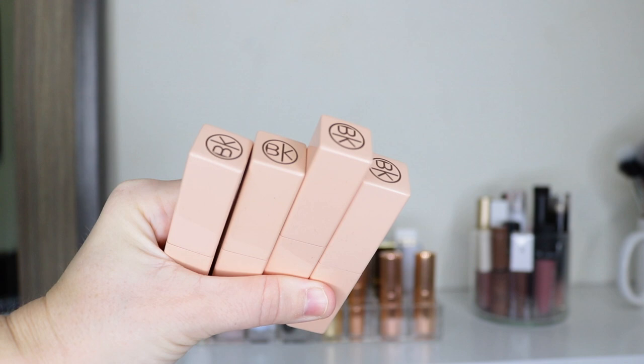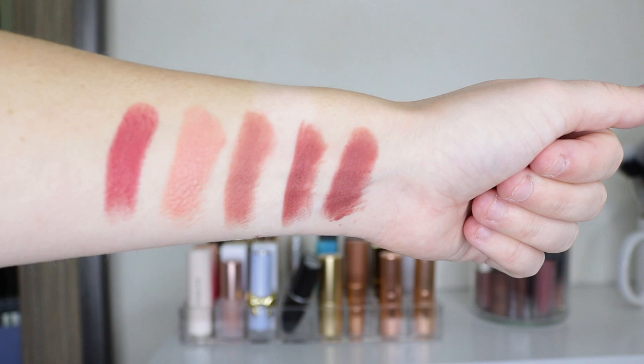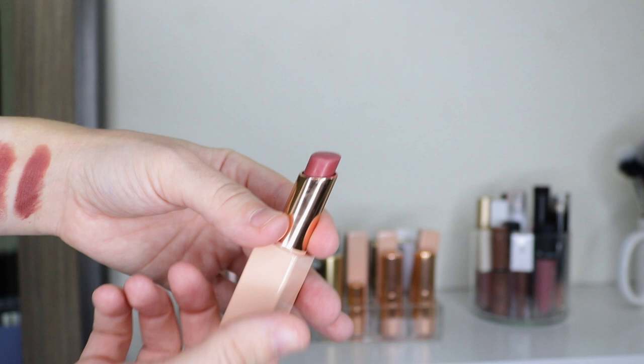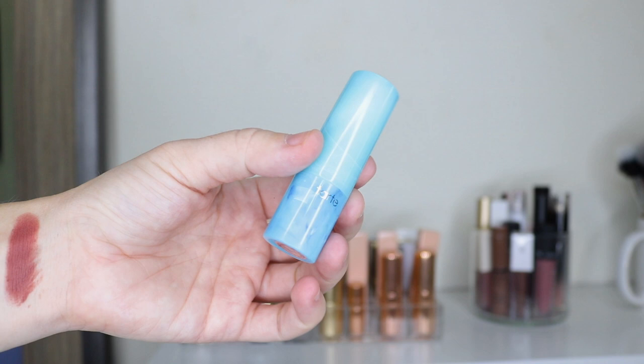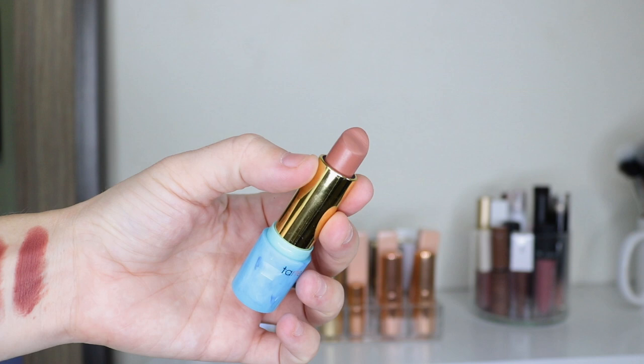I do have four BK Beauty lipsticks and I have a whole video on their lipsticks and lip liners I can link in the cards. The deepest shade is Passion, then Kindness, then Acceptance — I'm pretty sure Acceptance is my favorite. Then there's Inner Beauty. Sadly I don't think Tarte makes these anymore, but I have a Beach Babe from their Rainforest of the Sea collection — a really nice nude shade that I also like to layer over a deeper lip liner.